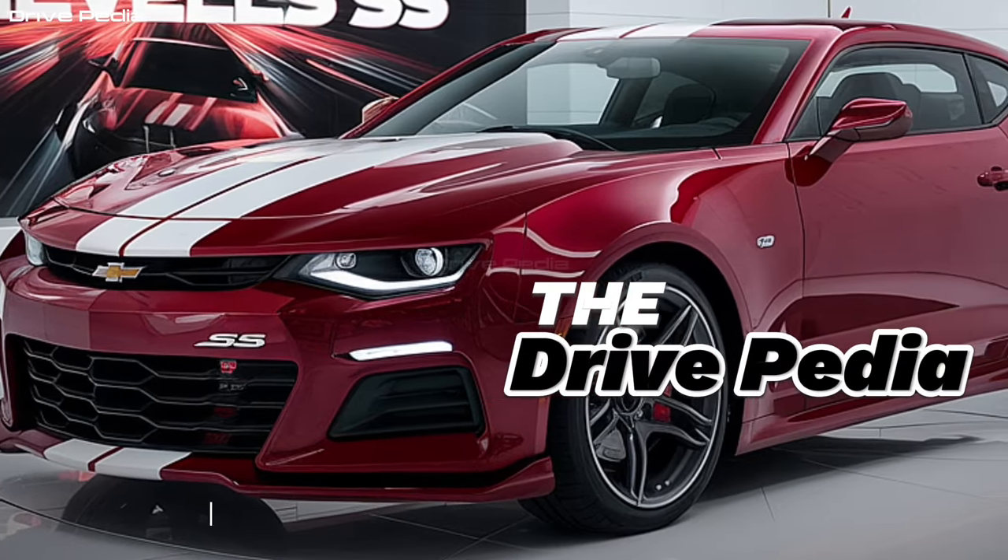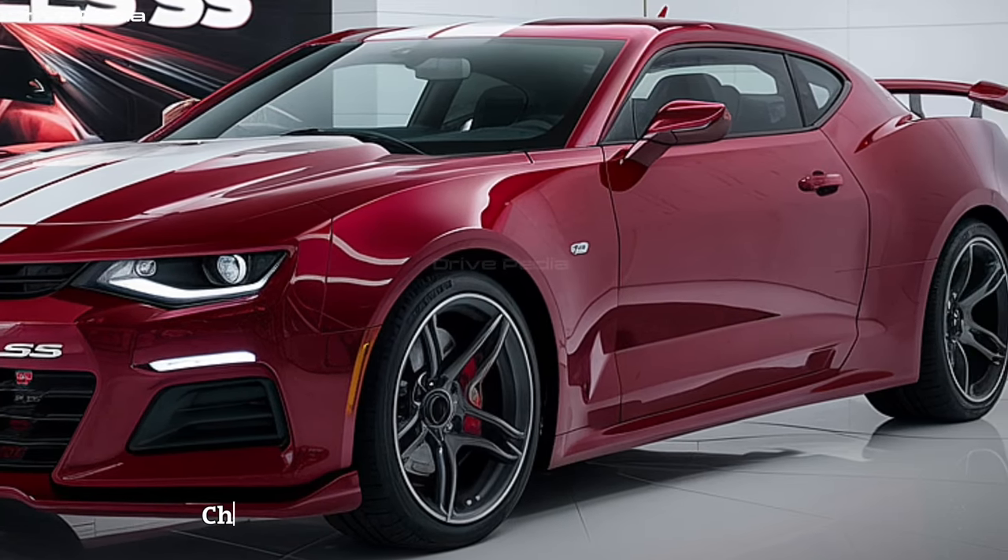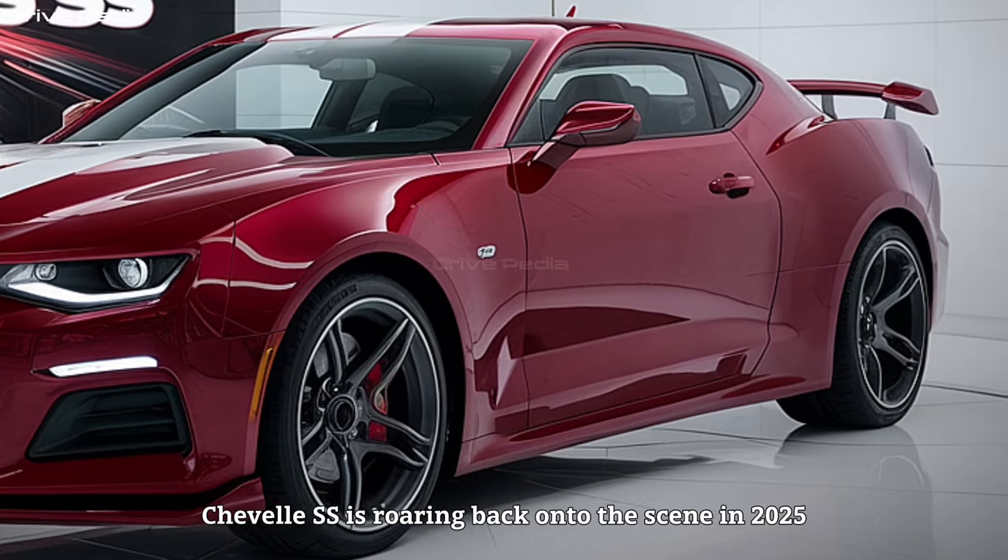Welcome back to the Drive-pedia, folks. Today we're here to witness the resurrection of a legend. Buckle up, gearheads, because the iconic Chevy Chevelle SS is roaring back onto the scene in 2025.